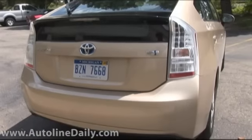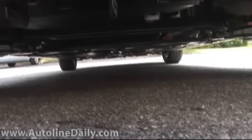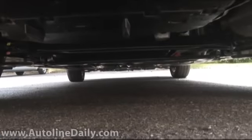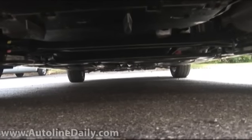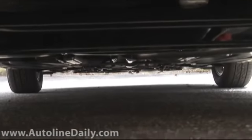Underneath the car, you'll notice that it's very flat. They do not have a full belly pan under there, but there are different shields along the way, both in the front and the rear of the car — all aimed at getting the air to flow as smoothly and as turbulence-free as possible as it goes under the car.